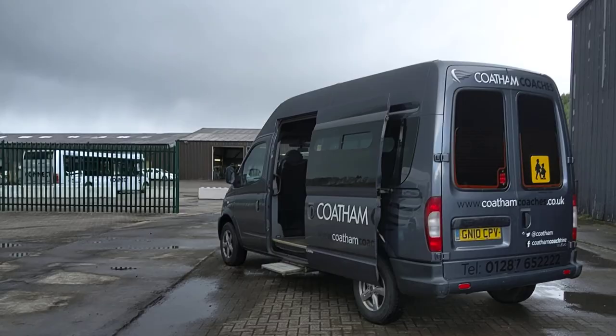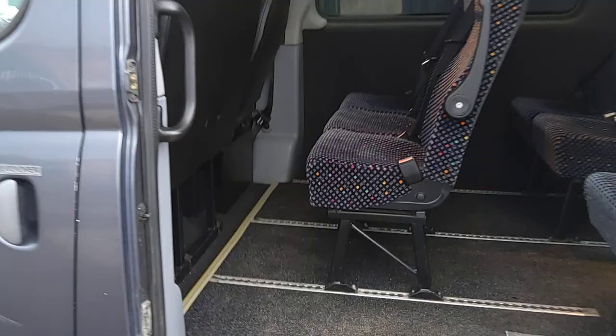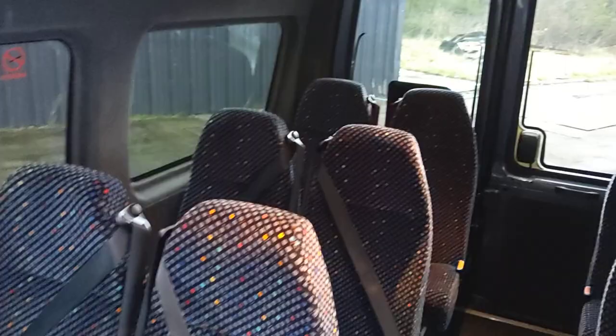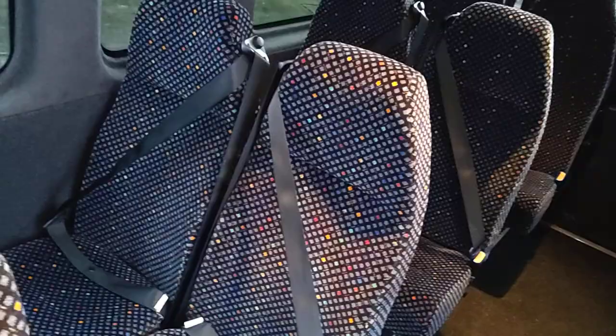We have this sliding side entrance door. That step comes out automatically and goes in automatically as the door opens and closes. As we jump on board, counting the two seats next to the driver, we have 14 seats — maquette seats. Normally you get car material in these sort of vehicles, so maquette seats with three-point seat belts.